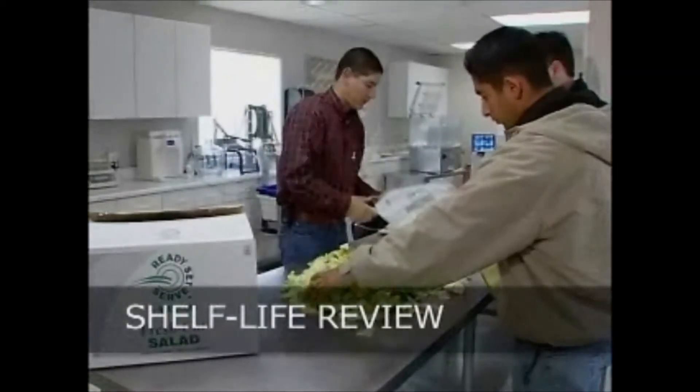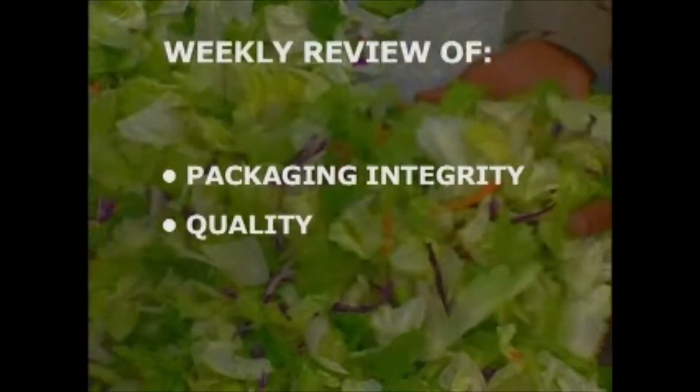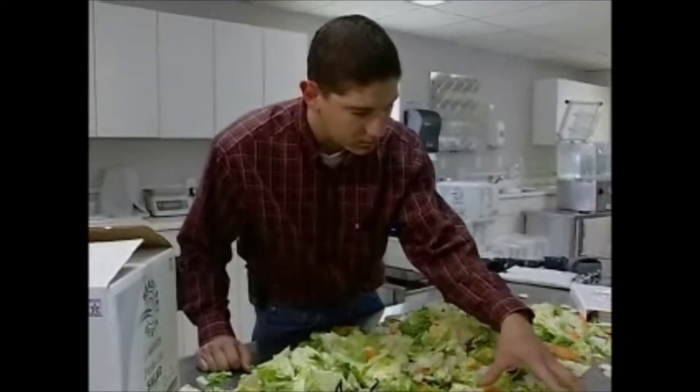At these product evaluations, we work with in-house QA and cut against our specifications, which include packaging integrity, overall quality, cut size, and blend ratio. This whole process takes usually about two and a half hours.